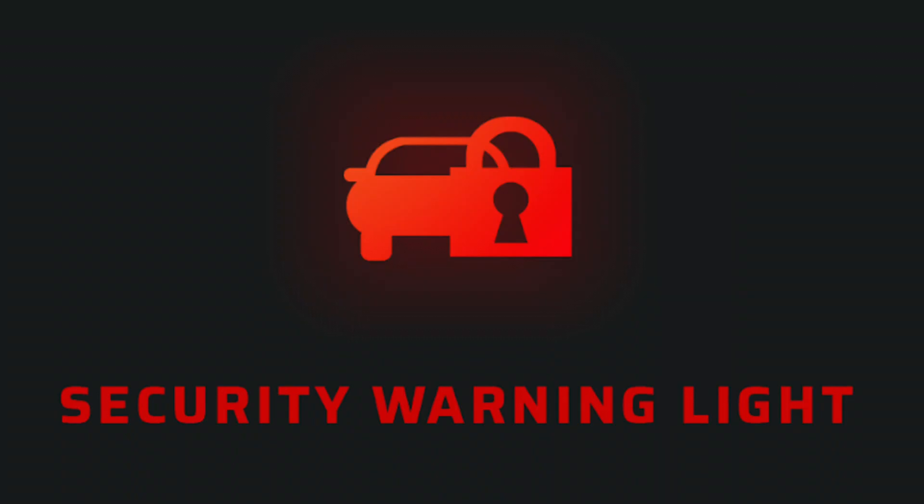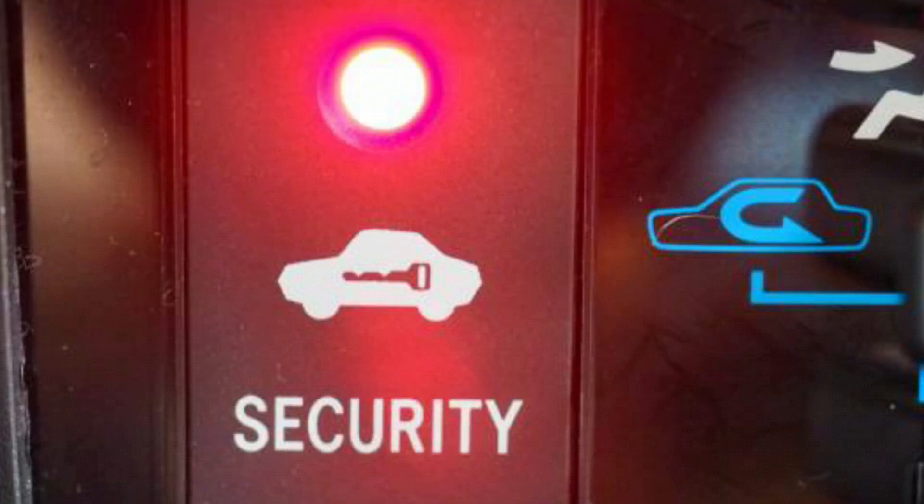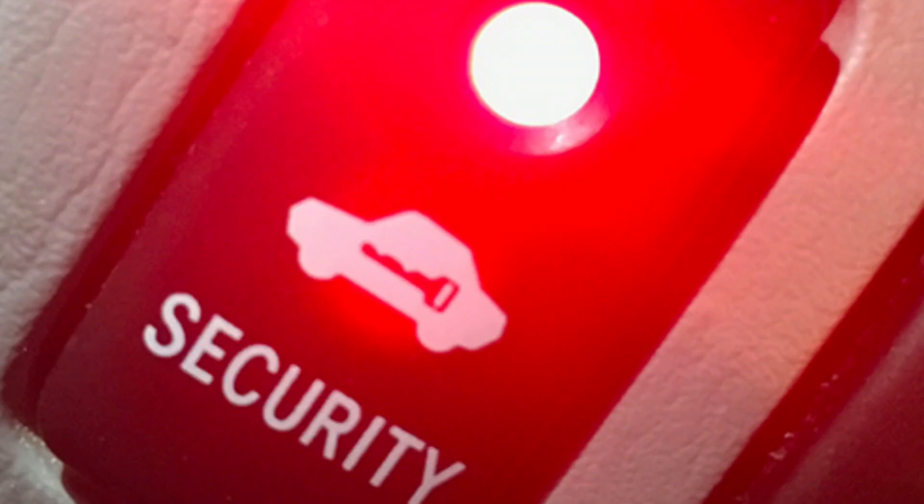10. Car Security Warning Light — this dashboard light flashes for about 15 seconds because the vehicle security alarm is sounding, and turns off automatically when the alarm goes away.